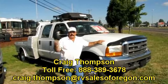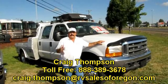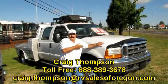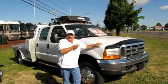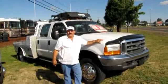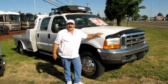Hi, my name is Craig Thompson. I work at RV Sales of Oregon, and today I would love to show you this gorgeous truck. This is a Power Stroke Automatic Diesel Pickup Truck — quad cab, four doors, Power Stroke Diesel, Automatic.